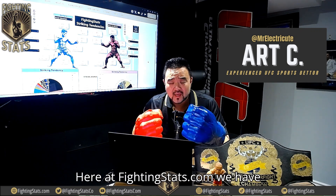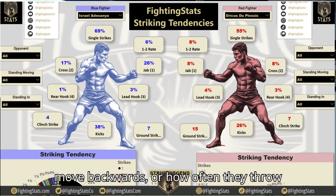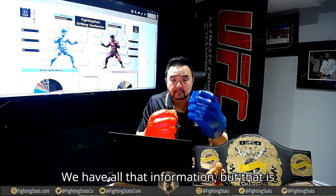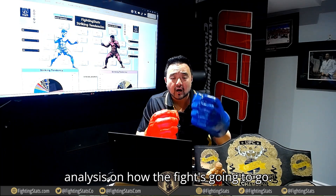Here at FightingStats.com, we have exclusive UFC stats not available anywhere else. We can tell you how often a fighter throws that left hook or that right jab in southpaw, how often they move backwards, or how often they throw kicks. We have all of that information, but that is not all. In this series, I'll be watching tape and I'll give you my real-time analysis on how the fight's going to go.